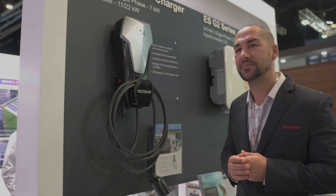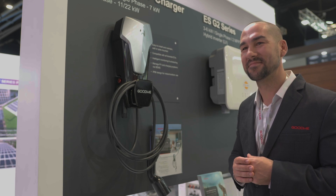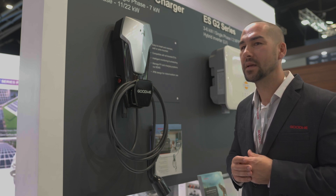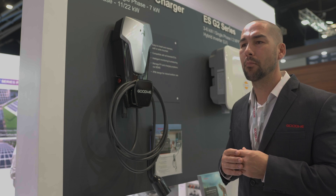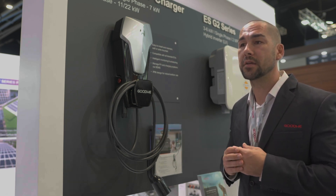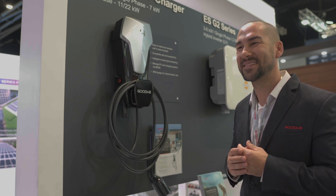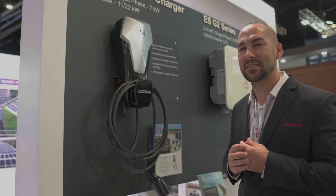You've got everything covered: solar panels to generate free electricity, convert it with an awesome hybrid inverter, store it in your battery, and control loads like your EV charger. That's what we're trying to do — provide customers a truly holistic solution so they don't have to go anywhere else. They know that if they come to Goodwin, we've got the solution for all of their needs.